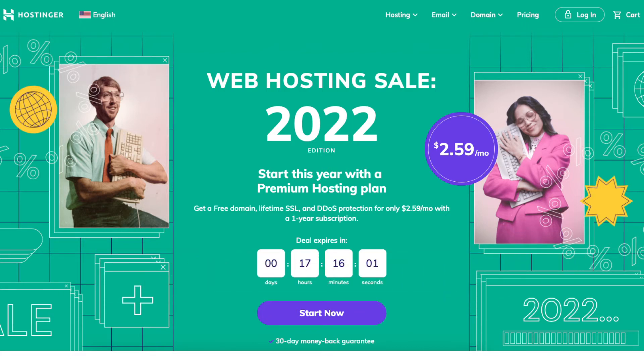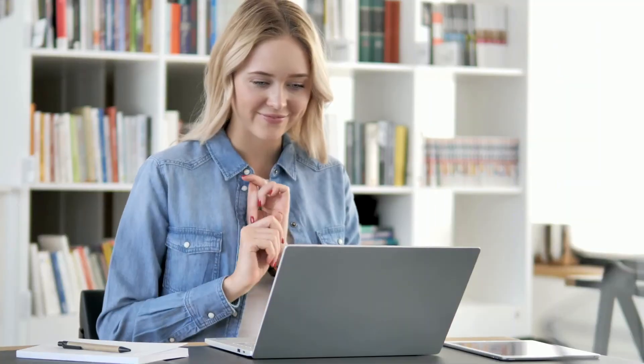A little disclosure: the link is an affiliate link, meaning I'll receive a commission from Hostinger at no extra cost to you. Plus you'll get an awesome Hostinger discount.